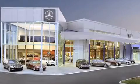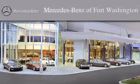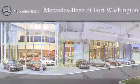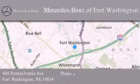Thank you for considering Mercedes-Benz of Fort Washington for your next luxury vehicle. We are conveniently located at 404 Pennsylvania Avenue in Fort Washington. We look forward to serving you.